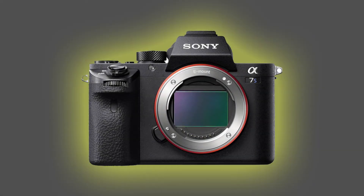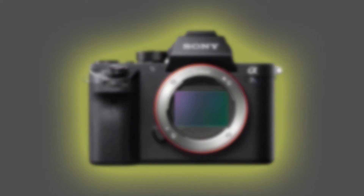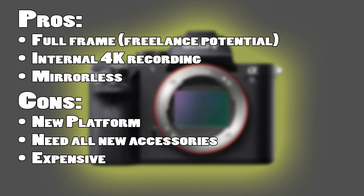The Sony A7S Mark II. This is like a dream camera. The pros are: it is a full frame camera, which allows me the opportunity to work on some more freelance jobs; it has internal 4K recording; and it is mirrorless. The cons, similar to the A6500, it's a new platform and I'll need all new accessories — but the biggest con is that it's expensive. Those are the three I'm going to choose from. I'm still doing the research, trying to weigh out all the pros and cons and how much money I want to spend.